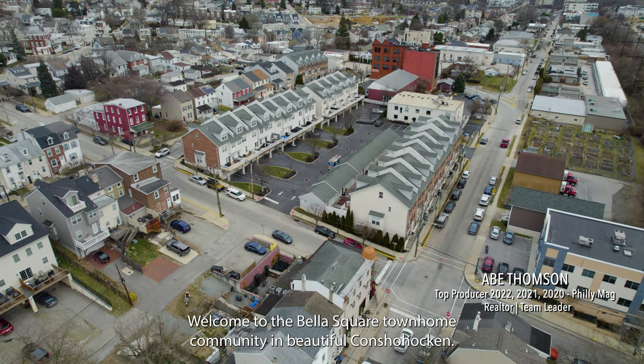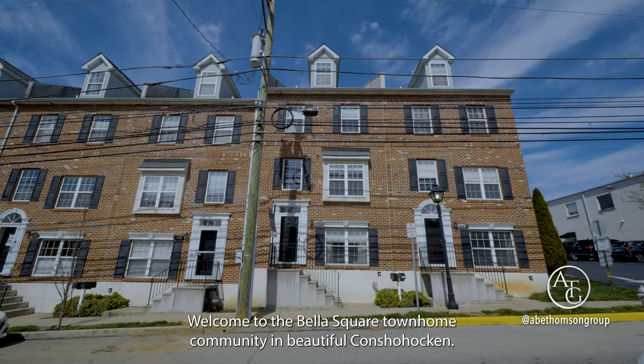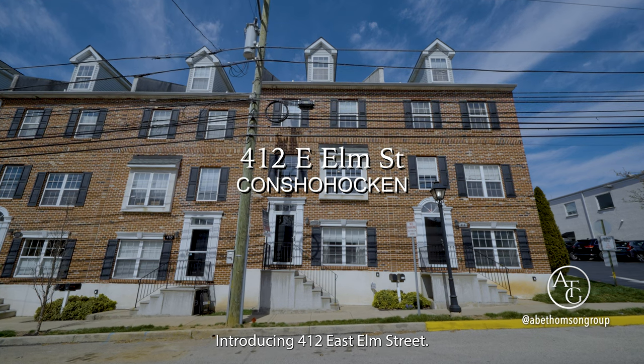Welcome to Bella Square Townhome community in beautiful Conshohocken. Introducing 412 East Elm Street.